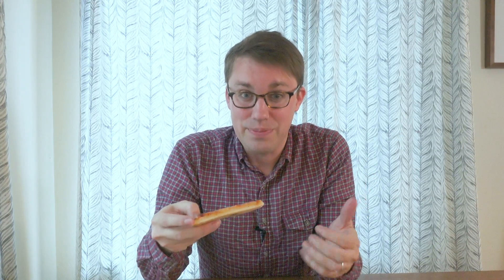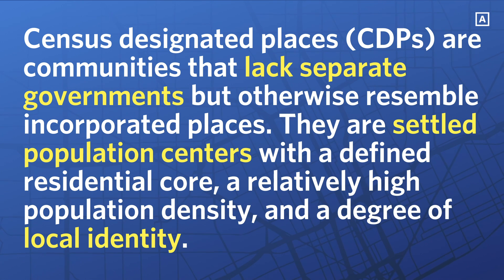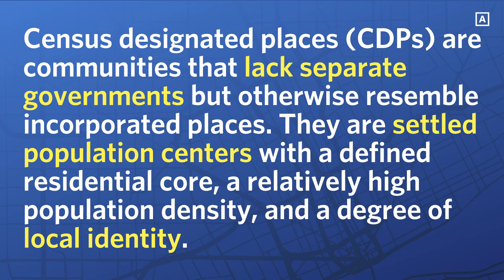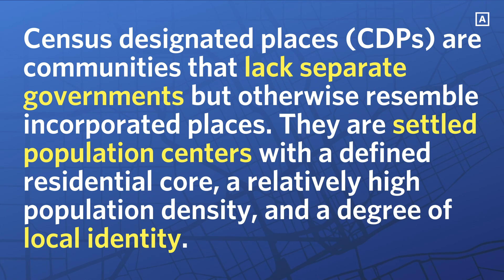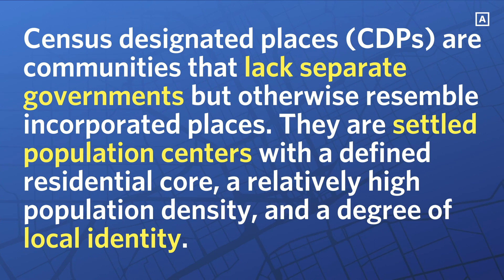So I've talked a lot about the census in this video without answering the big question: why is Friendship Village the densest place in the US? The answer is because it's a different type of census boundary called a census designated place. The census has a pretty good definition: census designated places are communities that lack separate governments but otherwise resemble incorporated places. They are settled population centers with a defined residential core, a relatively high population density, and a degree of local identity.